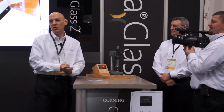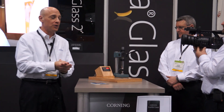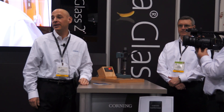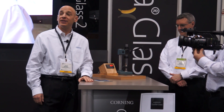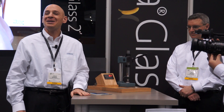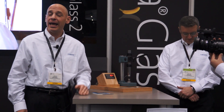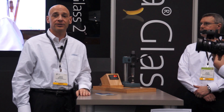Where else can we expect to see Corning's Gorilla Glass 2? Behind me on the other side of the booth is an 82-inch multi-touch perceptive pixel display covered with an 82-inch piece of Corning's Gorilla Glass. Corning's Gorilla Glass is also on Sony Bravia models, and we're working very hard on large outdoor applications such as signage with major brands.